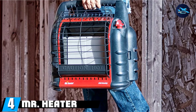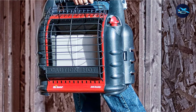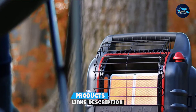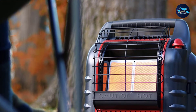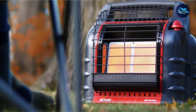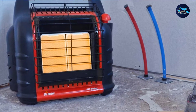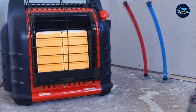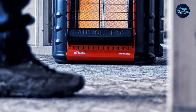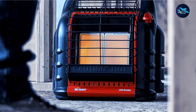At number four, we have the Mr. Heater F274830MH18BRV Big Buddy Propane Heater. This heater has the capacity to heat almost 400 square feet. It uses a combination of both convection heat and radiant heat to provide maximum airflow for efficient heating. It literally has everything you want in a heater: multi-position heating settings, a built-in oxygen level sensor, an automatic shut-off switch if tipped over, and lots more.